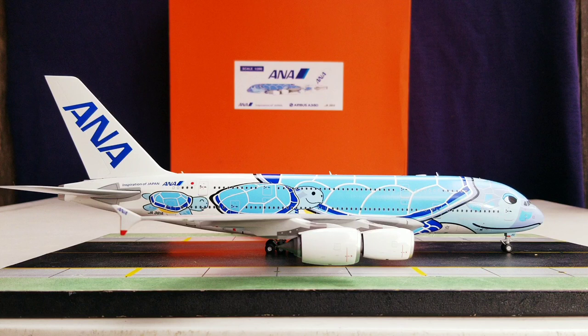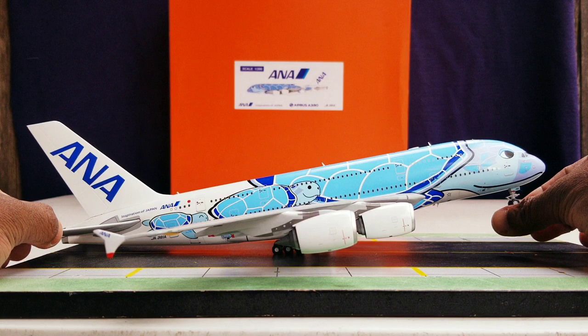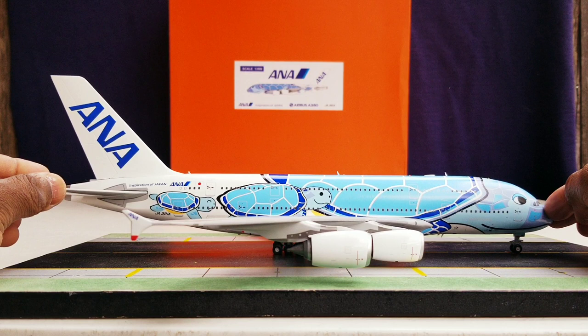Before showing the bird's eye view, let's check out one feature — the rolling gears, which roll pretty well. The model also tilts and the nose gear swivels.